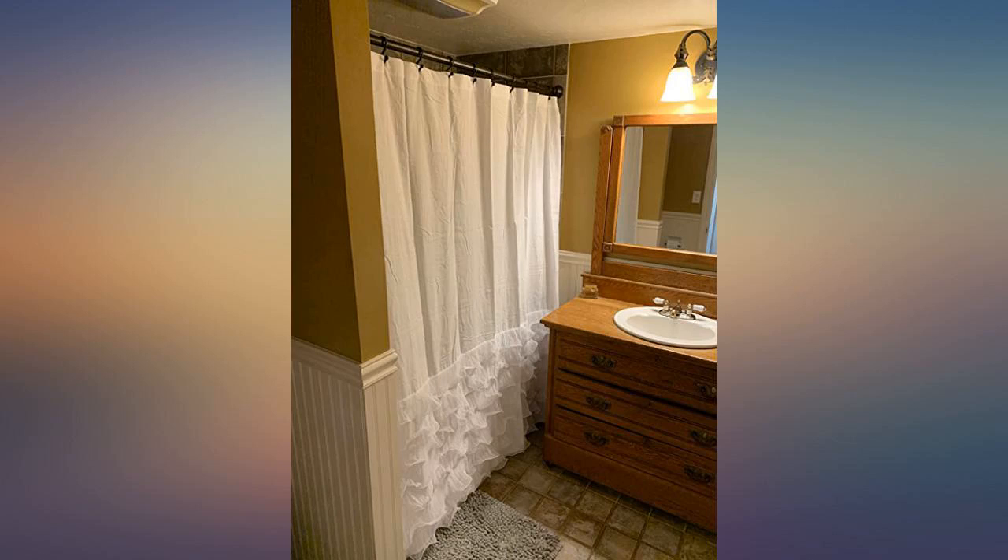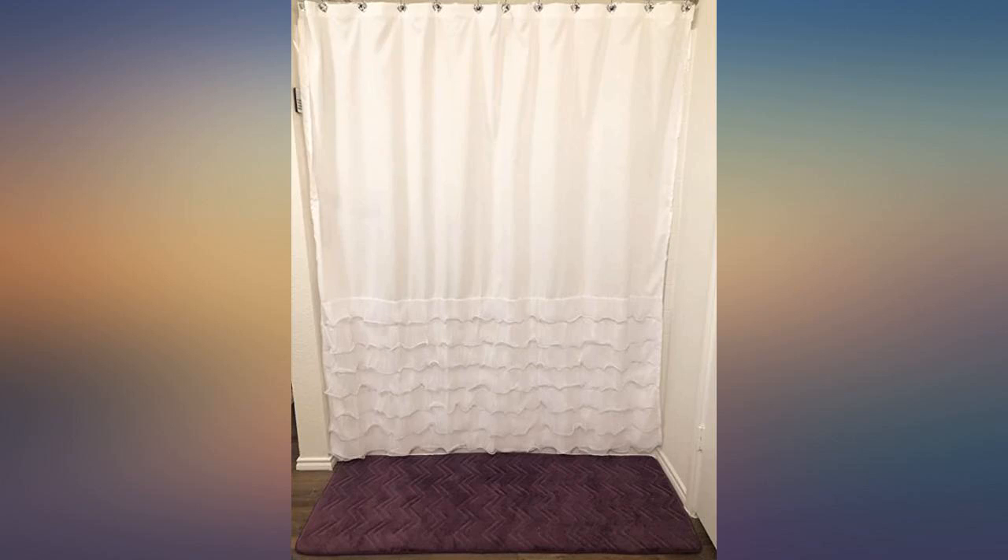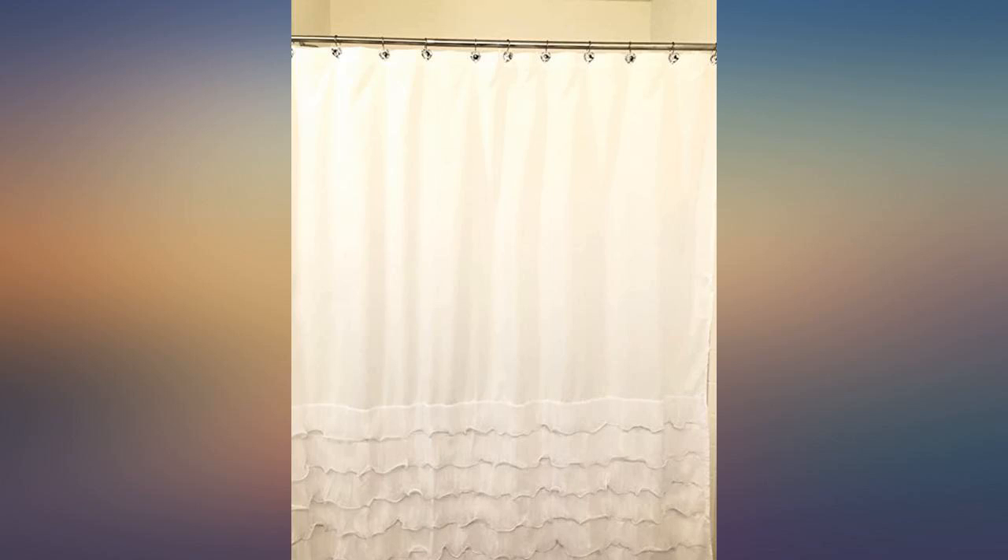I've always loved ruffles. The bottom of this is adorable. Perfect white shade to go with all the purple in my bathroom. The pictures may make it look off-white — trust me, it's very white. Happy with my purchase.